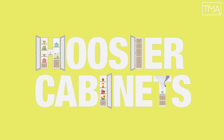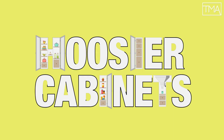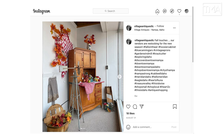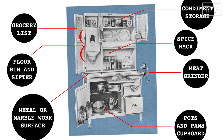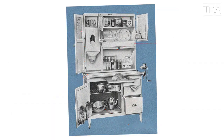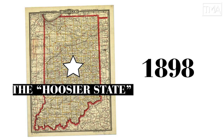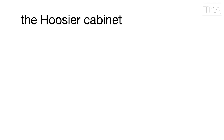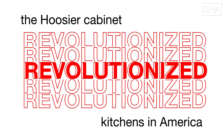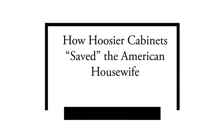If you think you don't know what a Hoosier cabinet is, you definitely do. They're a staple of farmhouse chic, but these throwback cabinets with a step-back top and tons of accessories and storage were actually invented in Indiana at the end of the 19th century. And looking back, it wouldn't be an exaggeration to say that the Hoosier cabinet revolutionized kitchens in America and saved the American housewife.